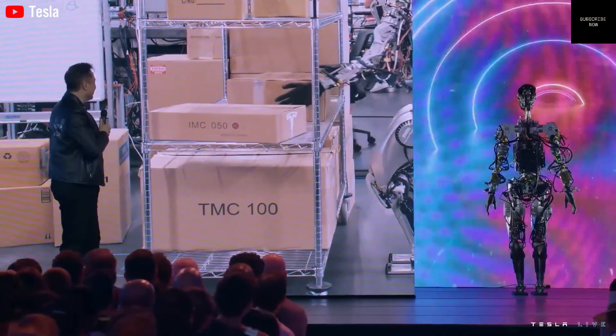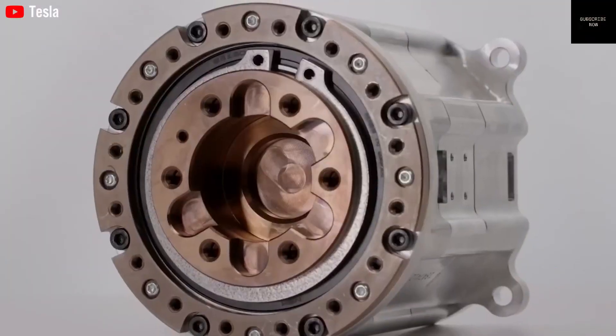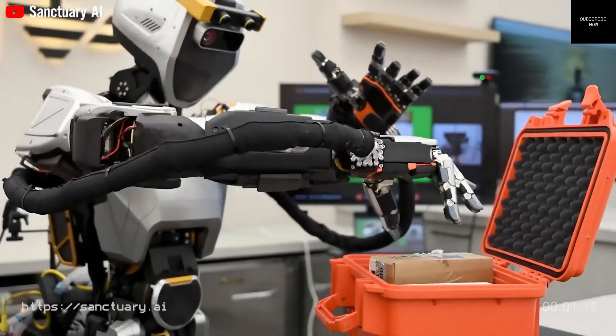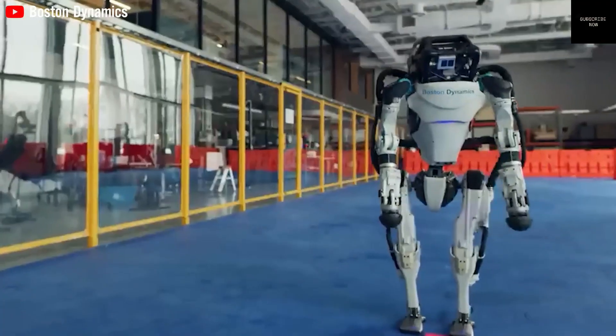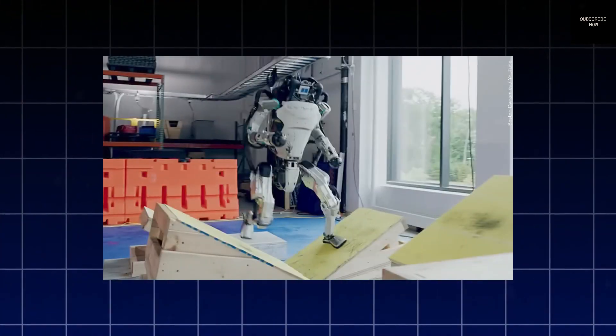Tesla is currently testing the robot in its own factories. It's already performing simple but important tasks, like carrying parts from one place to another or checking for safety issues. These early tasks help reduce the burden on human workers and allow the robot to learn more from real-world situations.